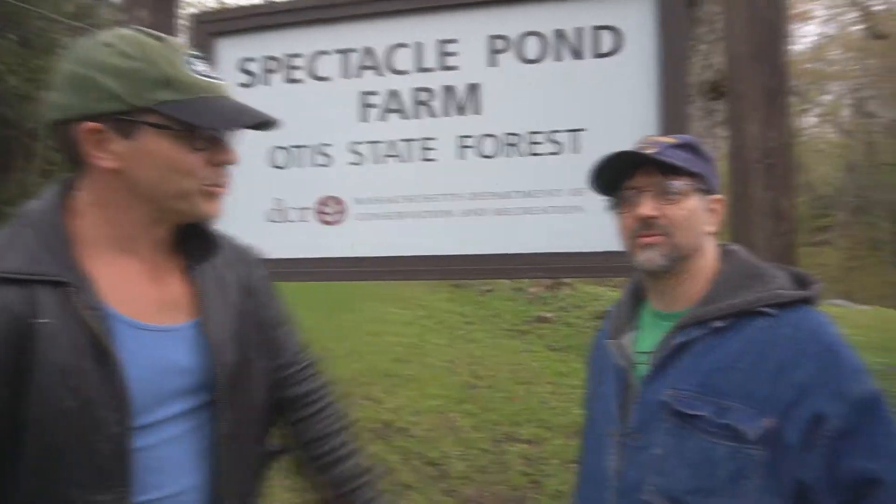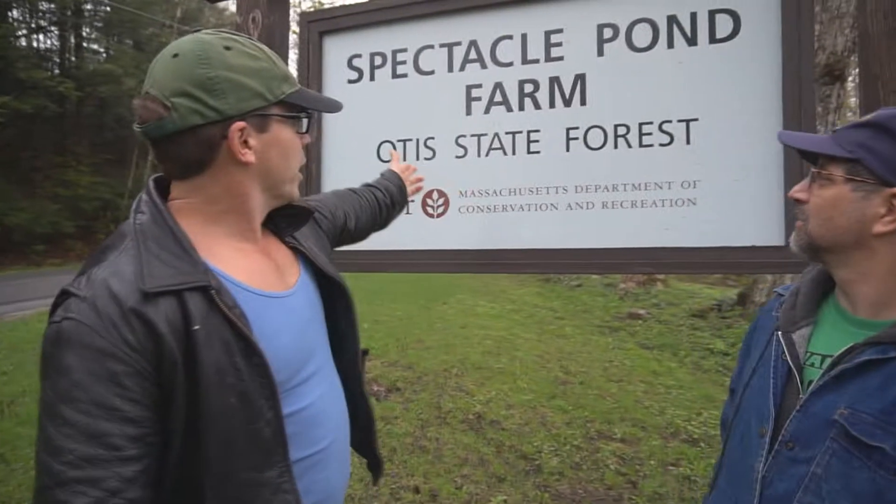Thanks for tuning in today. You know it — the Muscle Russell and the Lost Turtle. And today, here we are at the Otis State Forest at Spectacle Pond Farm. Rumor has it there's some old abandoned structures, and today we're gonna go check it out. See you in a few.